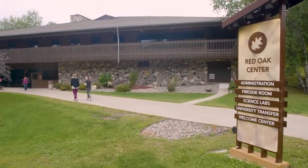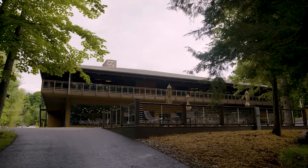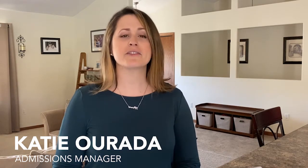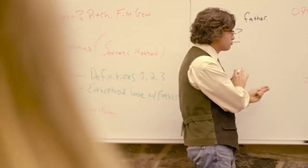Just like being a student on our beautiful Nicolet College campus, you can take courses and even entire programs online. Since 2017, Nicolet College is leading the state in offering flexible and affordable online learning, both for technical programs as well as university transfer courses and degrees.